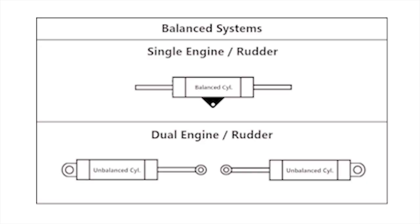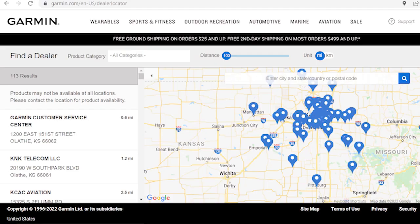If you have dual cylinders, an unbalanced system will have the rams coming out of the cylinders the same way. A balanced system will have the rams pointing to each other. If you have problems determining what kind of system you have, reach out to the manufacturer of the steering system or find a dealer near you using the link in the description.